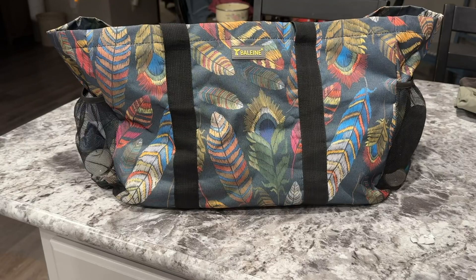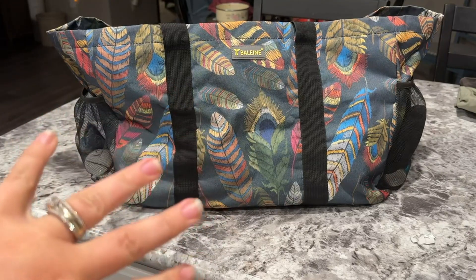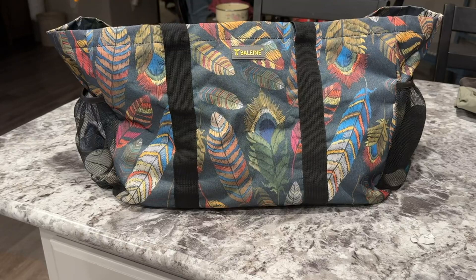Something I really like about it is the fun pattern. It sticks out in my car. I also have an eyeglass case that matches this bag.